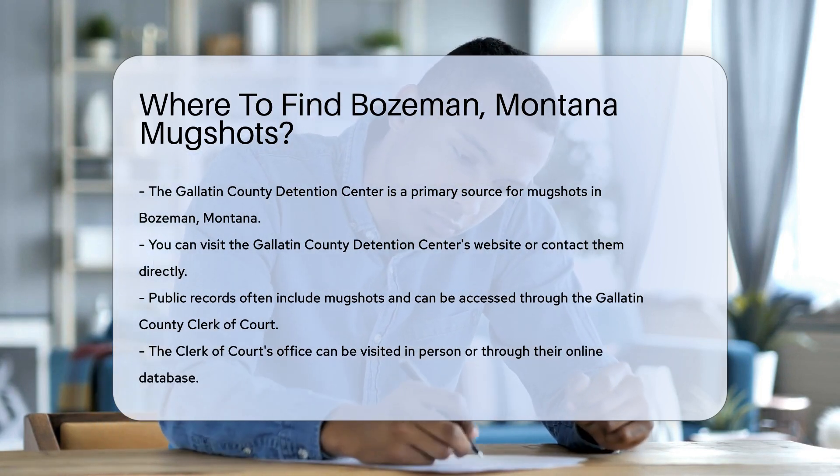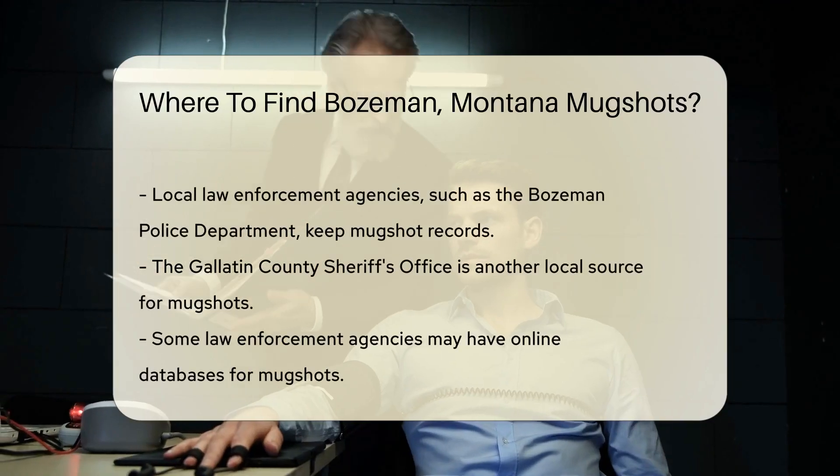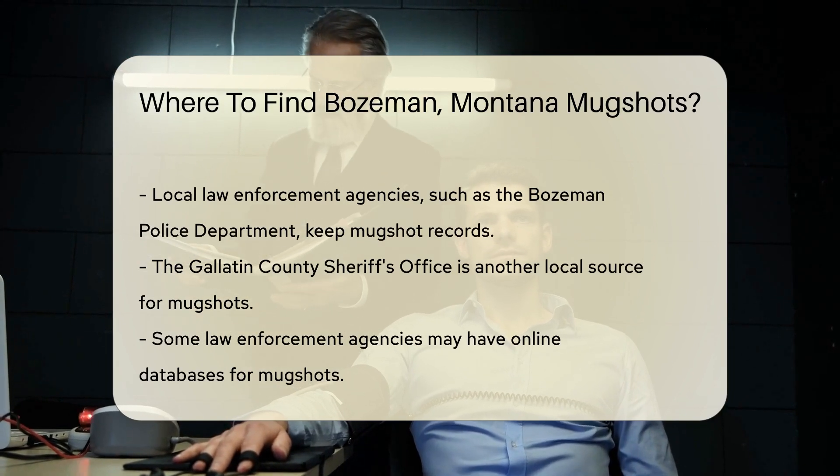Public records are another avenue. Mugshots are often included in public records, accessible through the Gallatin County Clerk of Court. You can visit the Clerk of Court's office in person or check their online database.